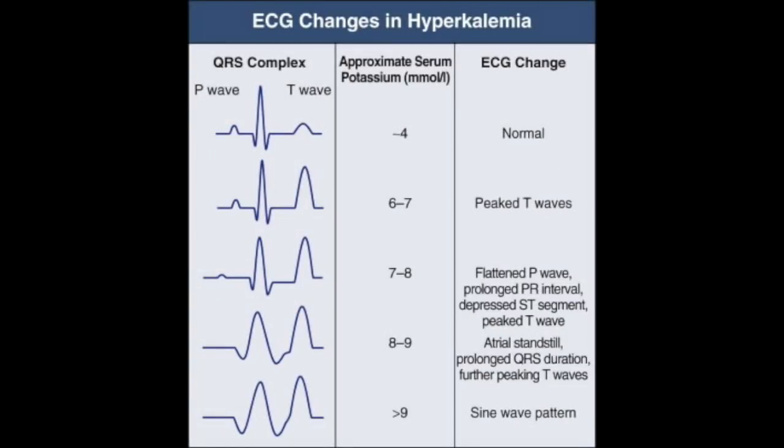In this picture, you can see the typical progression of hyperkalemia on an EKG. Around a potassium of four, you might see a normal EKG because that is within the normal range. When you get up to six or seven, you will start to see peaked T waves. At seven or eight, you will start to see flattening of the P waves, prolonged PR interval, and sometimes a depressed ST segment. And then at around eight or nine, you will see prolonged QRS — and that's when it starts to get very dangerous.